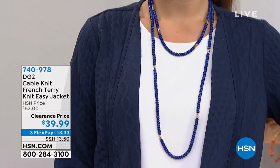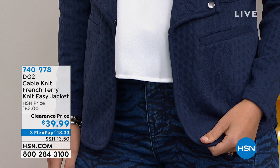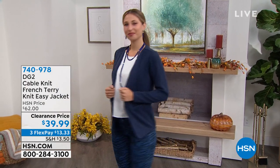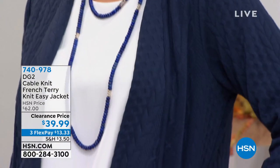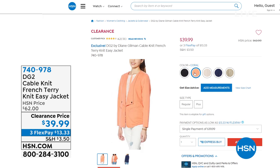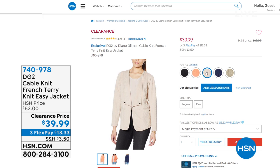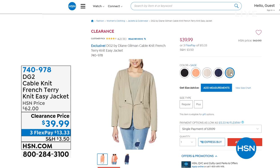We're going to feature some of her best sellers and also give you one of those fabulous looks that she continues to evolve. This is a cable knit French terry knit easy jacket — look at my clearance price, under $40. How great is that? Stylish and yet comfortable, it's going to look good on every body type. Three flex payments. We have it in black, coral, khaki, navy, and sage — a very soft green. It is already a customer pick, coming up in just a few minutes.